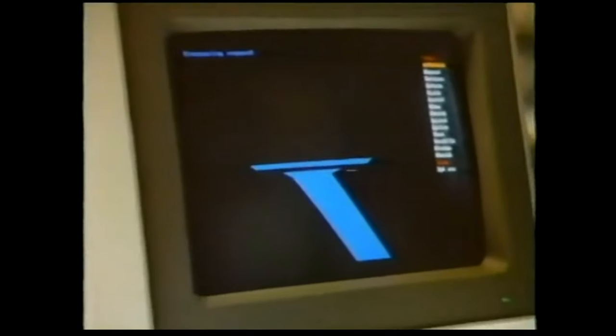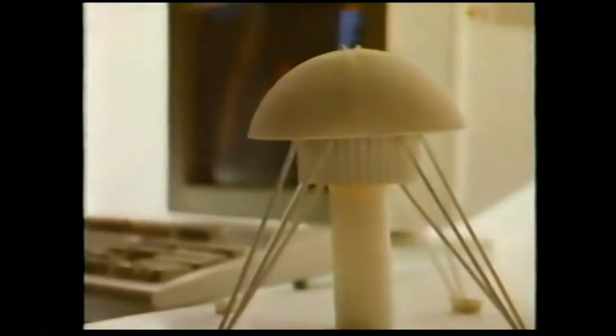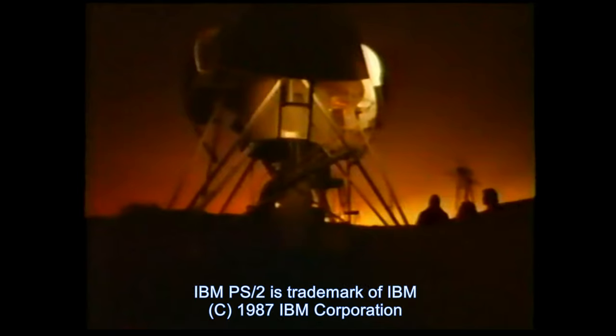Thanks. With wider choice and better price performance than ever before, these new systems offer solutions tailored to your unique requirements. Personal System 2 — new architecture and new technology, a solid foundation to build on. Just as we pictured it. IBM Personal System 2: the next generation in personal computing is already here.